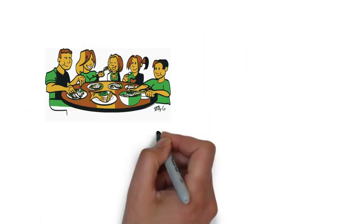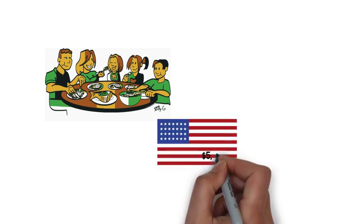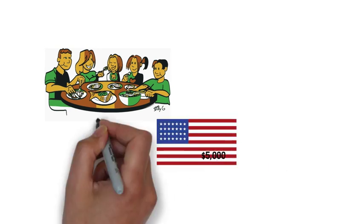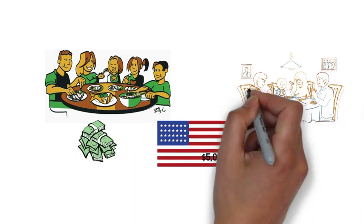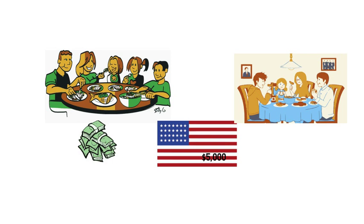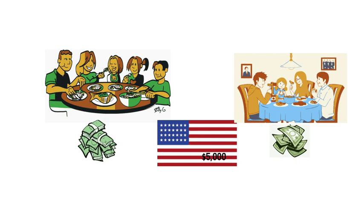3. Cut down on eating out. Do you know that the average American spends more than $5,000 yearly on eating out? Given this, it's hardly surprising that eating out less comes at the top of most frugal living tips. It's cheaper to cook food at home, and you will realize how true this is once you go over your food savings.